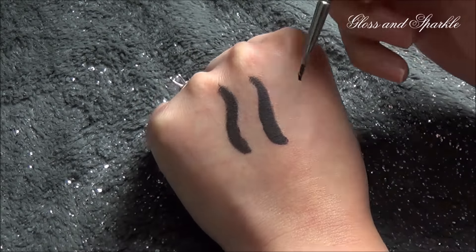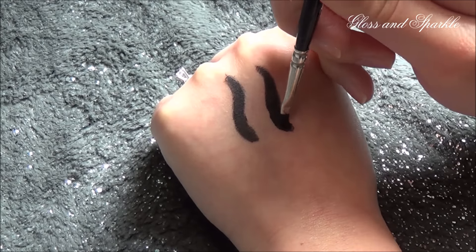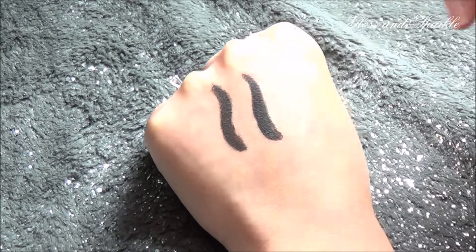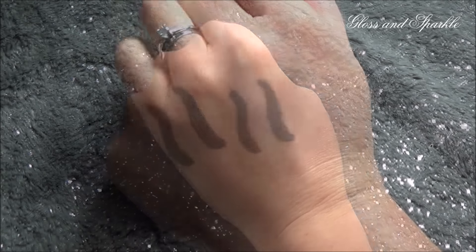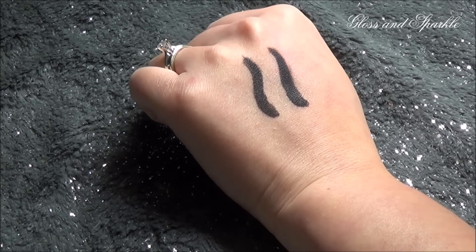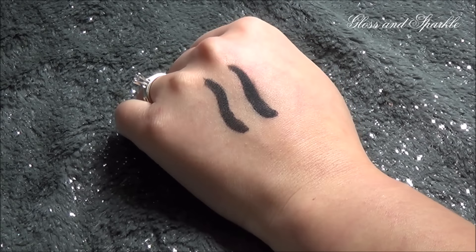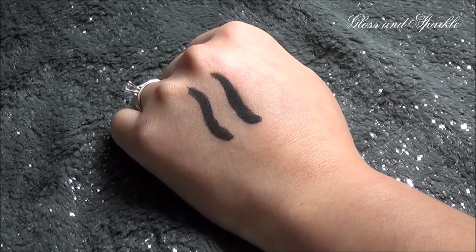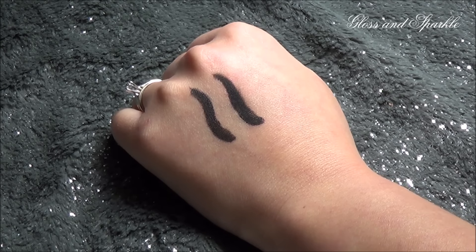Now let me go in again with the ELF — so this would be the second coat of the ELF. Look at that. Both of these swatches have been drying for about three minutes. I would definitely say to give them at least five minutes to be completely dry, and I think they're both pretty smudge-proof.